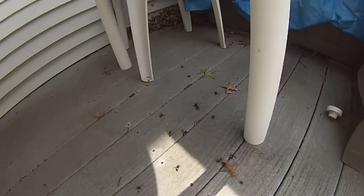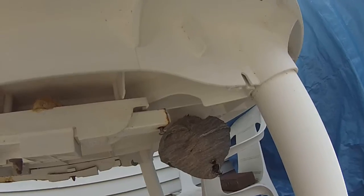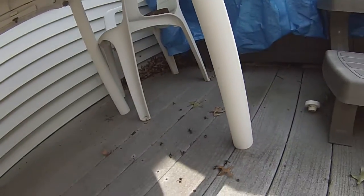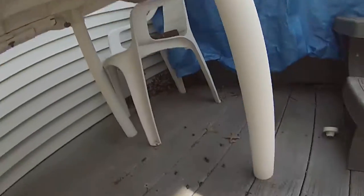A bald-faced hornet nest. The customer tried to spray them — there's a plastic table and they vibrate when you walk near it, setting them off. They weren't stung yet, luckily, but they didn't really get the nest. They just kind of soaked the outside, if that.